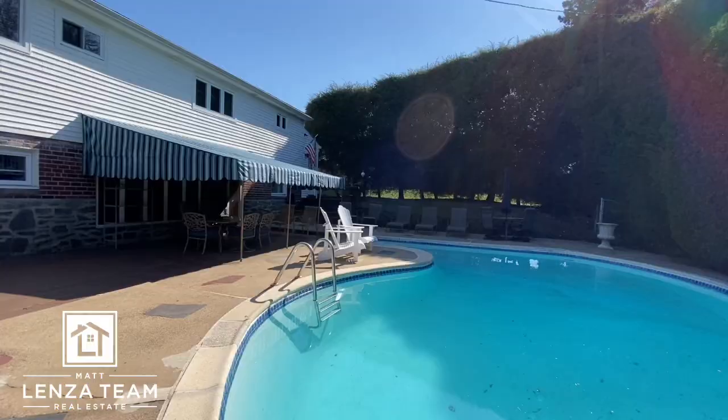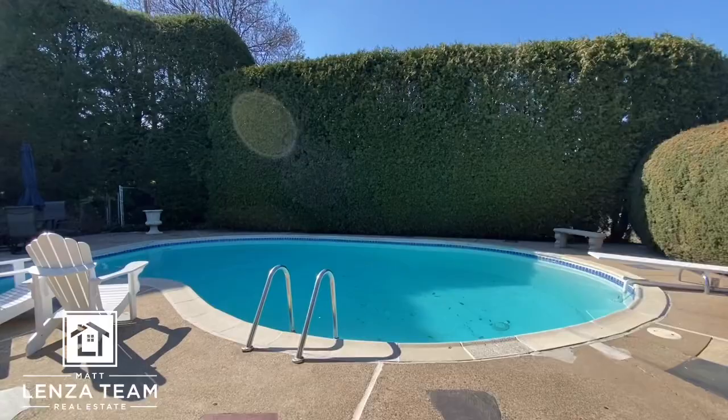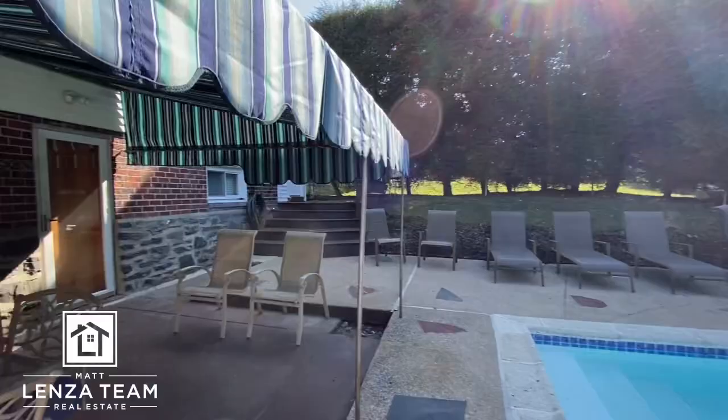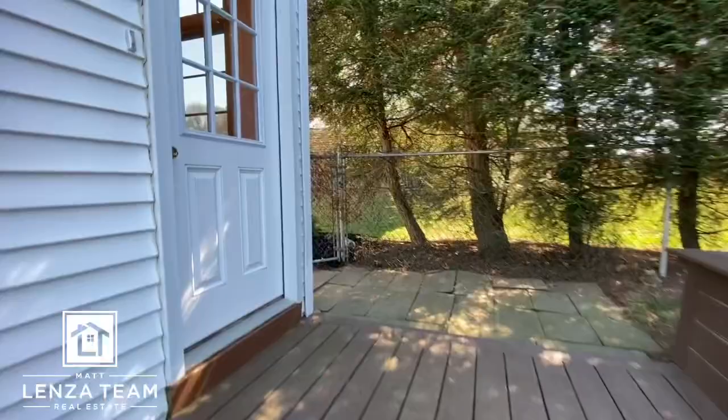There's a diving board — hopefully I don't fall into the water, that would make for an interesting video. Nice! Haven't seen too many houses with pools to show these days. And you really can't get out this way, so really super private. The hedges are probably 13 to 15 feet high, I'm guessing. Getting out of the sun's face now to show you the backyard — yeah, this is awesome.